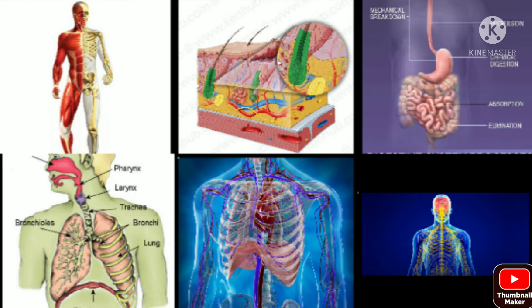Each part of the body system does a special job as it coordinates with another to perform specific functions. These specific tasks carried out by the body enable us to grow, breathe, move, and carry out activities such as dancing, jumping, and testing. Different major organs of the body work together to keep our body alive and produce different movements. The following are the body systems and their specific functions.